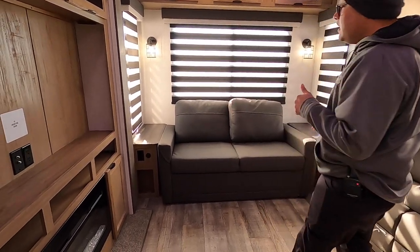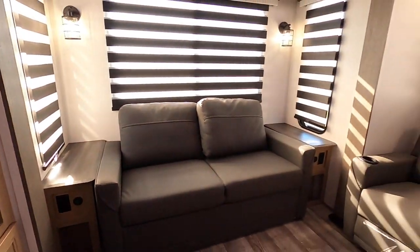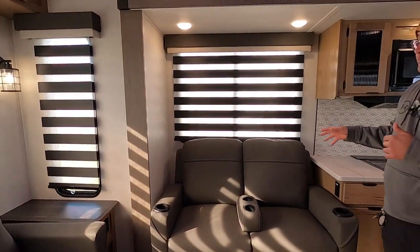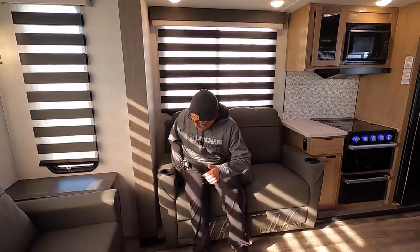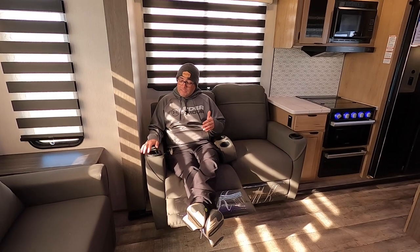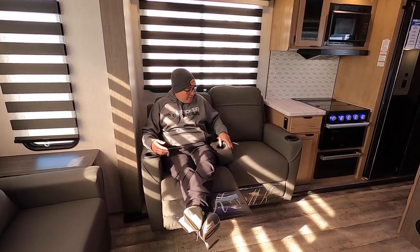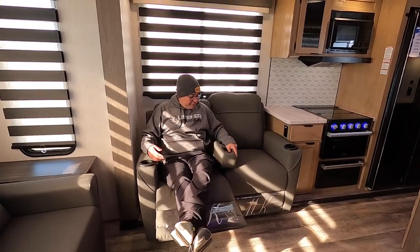While we're back here, we have nightstands with storage below, plus USB-C, USB-A, and regular wall outlets. Here we have the designer recliners — they're super comfortable. Just lift up to recline. When hooked up to main power, these buttons also offer blue LEDs underneath, heat, and massage. There's a removable cup holder too.